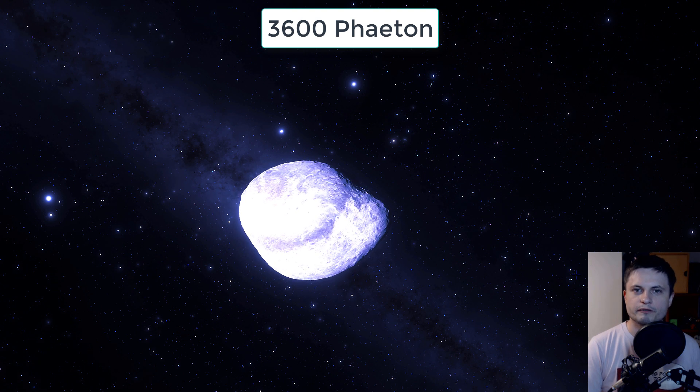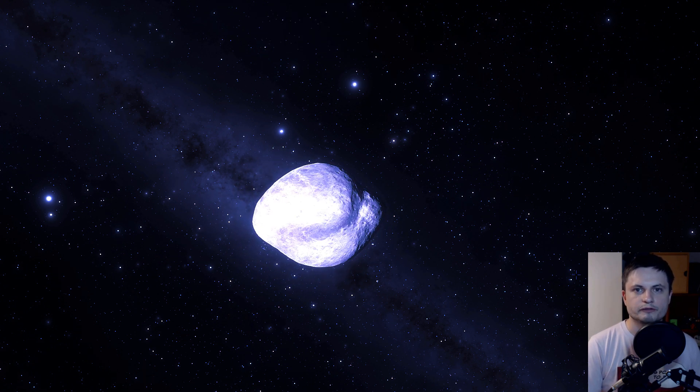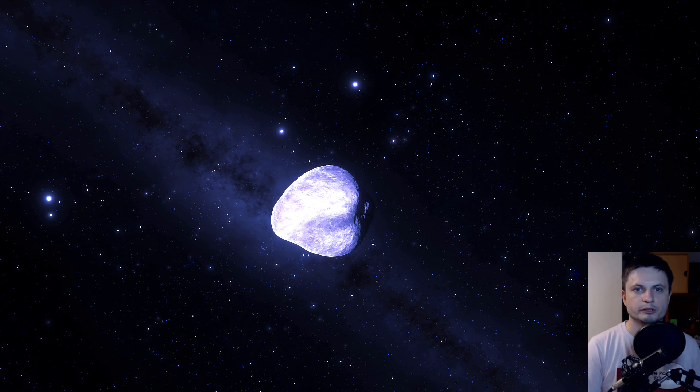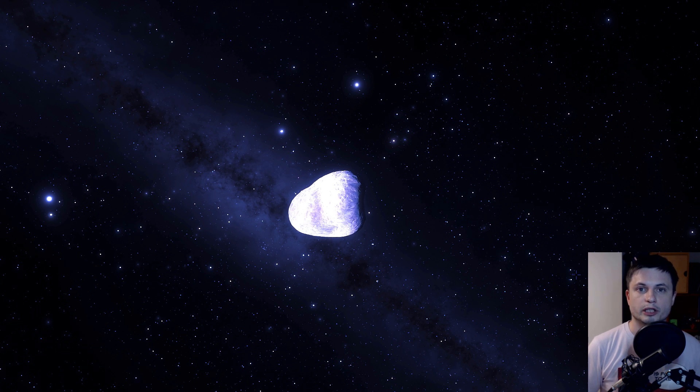It's an asteroid that was discovered in 1983. Thank you for watching. Please subscribe if you still haven't. Share this video with someone who enjoys learning about space and sciences through simulations. Come back tomorrow to learn something else. And maybe even consider supporting this channel on Patreon, because it does help me quite a lot.